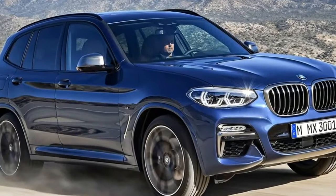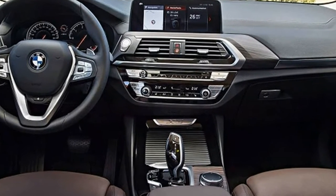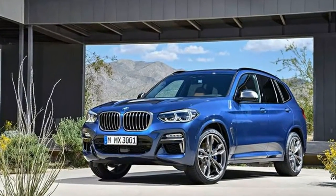More impressive is the M40i's output: 355 horsepower and 369 pounds-foot of torque, increases of 55 ponies and 69 pounds-foot over its predecessor.